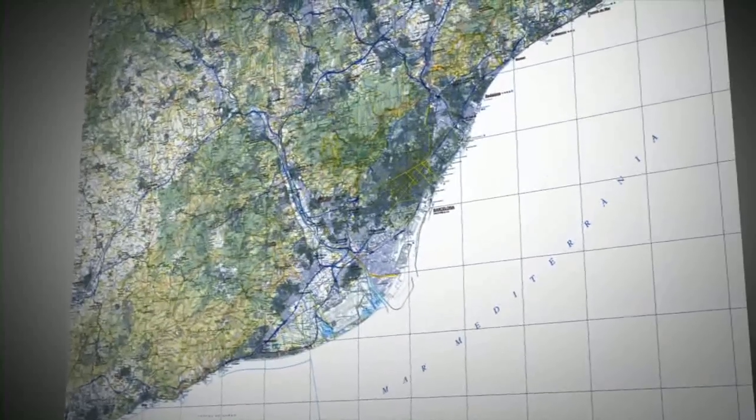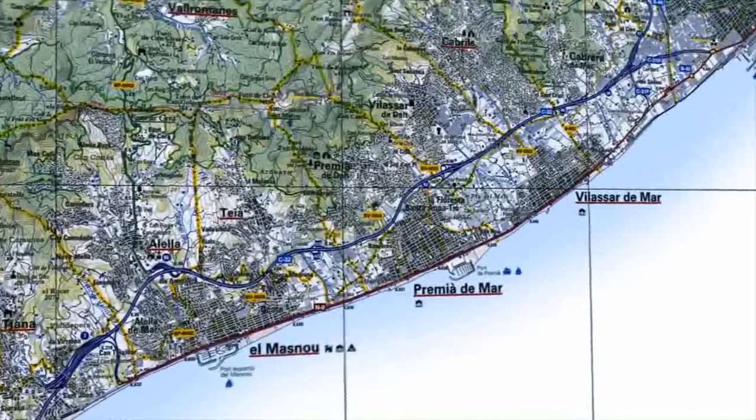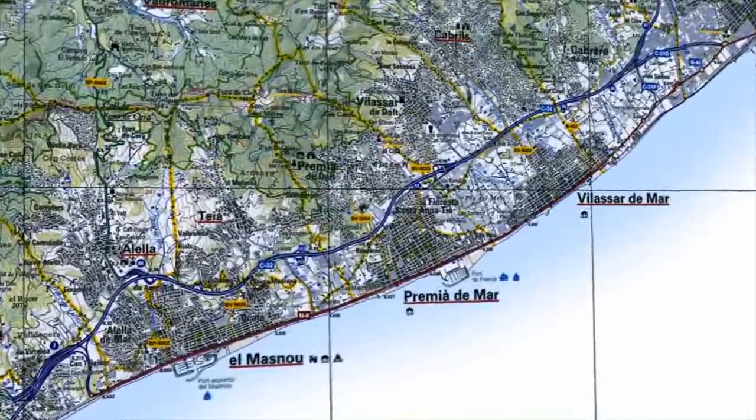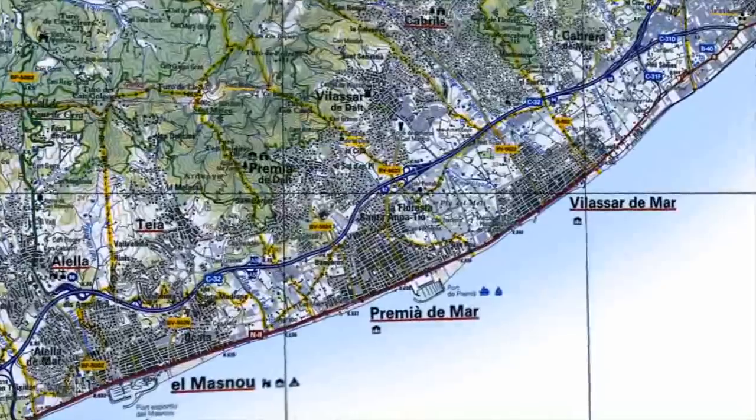El mapa 1:50.000 conté un altre element molt significatiu, la toponímia, és a dir, la denominació dels llocs i elements geogràfics. A tots els elements que apareixen en un mapa, la toponímia és probablement el més pròxim a l'usuari. Per a moltes persones no els és fàcil orientar-se damunt d'un mapa i els noms de lloc hi ajuden de manera directa. La toponímia és l'únic element del mapa que no representa el territori, sinó que l'informa.